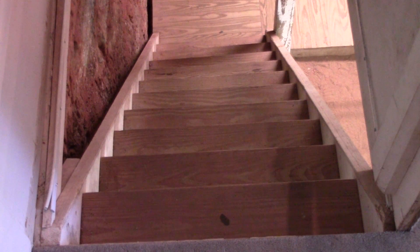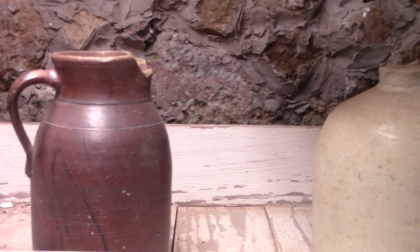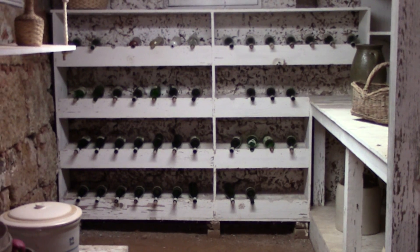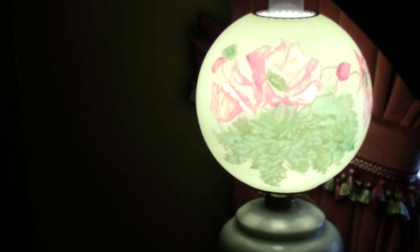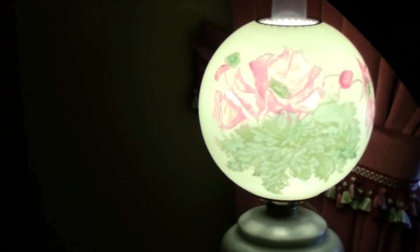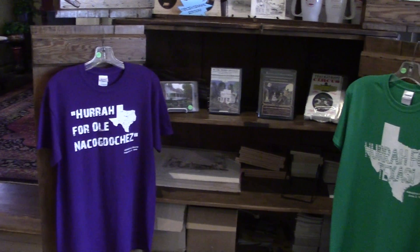The house also contains one of East Texas's earliest wine cellars, built by Adolphus Stern in 1845 using rock and red dirt from Lananna Creek. The house is entered in the National Register of Historic Places and is open to the public, with free tours offered every Tuesday through Saturday from 10 a.m. to 4 p.m.